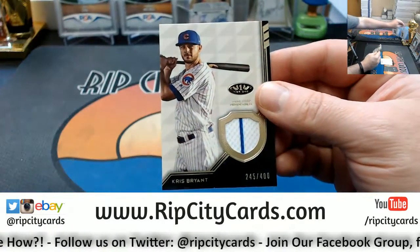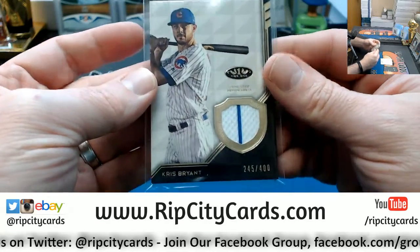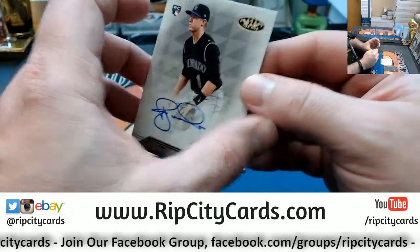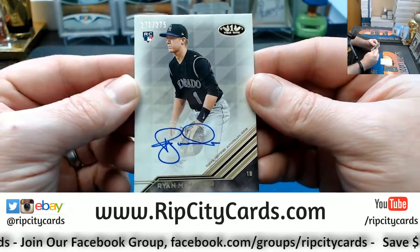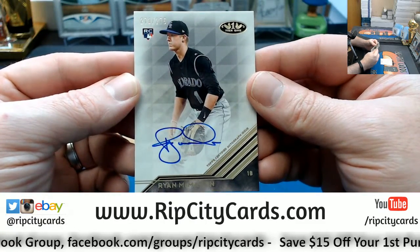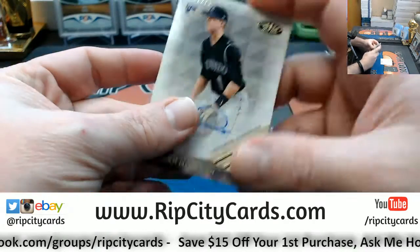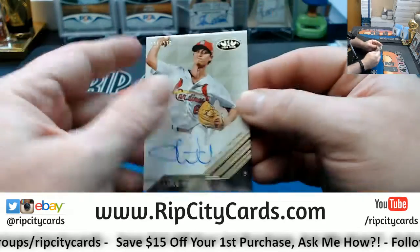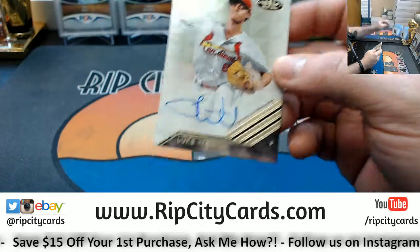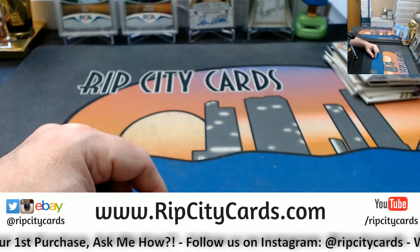I don't know if part of it is like an NT hangover — if people have already spent a ton of dollars on NT they're just not interested in more basketball. Ryan McMahon, numbered to 275, Rockies rookie autograph. But it still looks pretty nice — Luke Weaver, numbered to 275, for the Cardinals. There she be — thank you everybody, we'll get this right out.